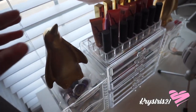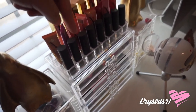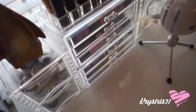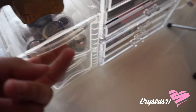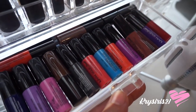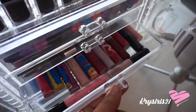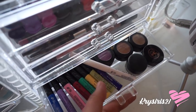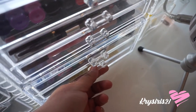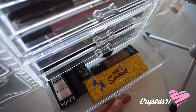Right here I have little makeup holders. The penguins were given to me by my mother-in-law — they're so cute. I have lip glosses, Melt Cosmetics lipsticks which I love, glitters, pigments, liquid lipsticks, lip pencils, lip glosses, MAC lip glosses, eyeliners, MAC eyeshadows, and just random stuff.